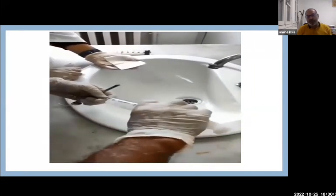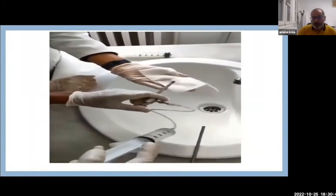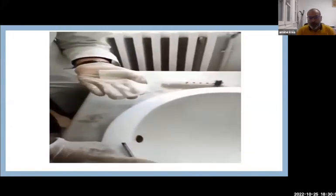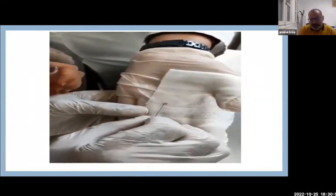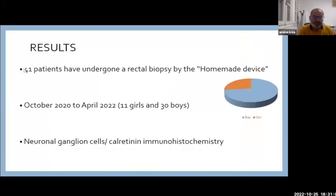Usually the specimen will be found in the tip of the cannula; sometimes it will be in the trocar. To retrieve it, we infuse some water, as you see here. We assess the specimen for quality. If it's not of good quality, we redo the process. This specimen, as you can see here, was appreciated as a good specimen. We performed this technique in 41 patients and analyzed neuronal ganglionic cells and calretinin immunohistochemistry.